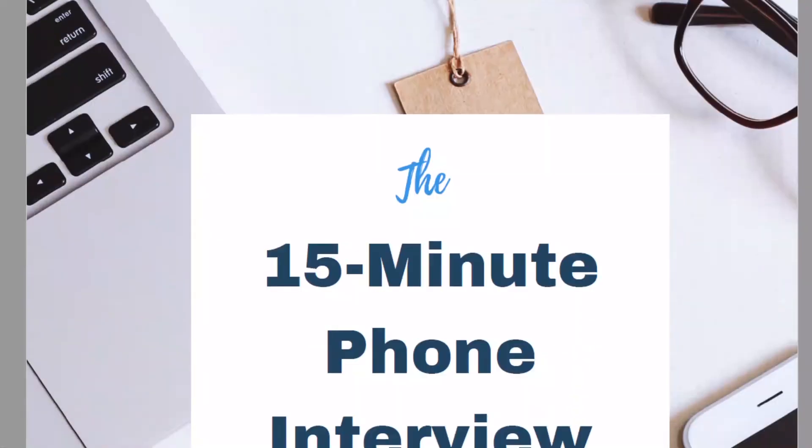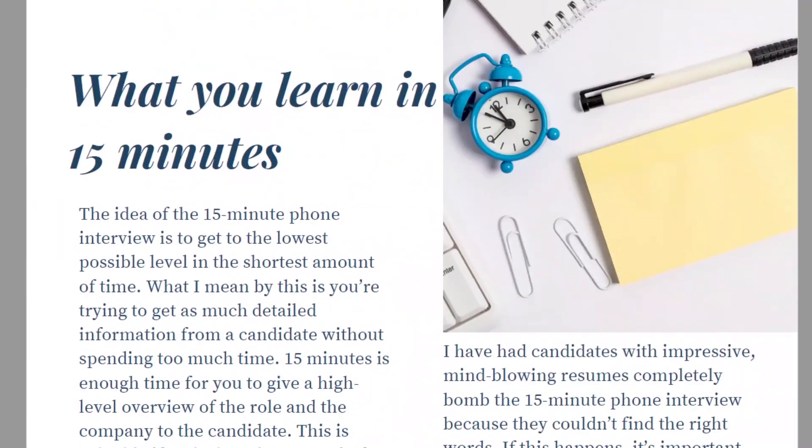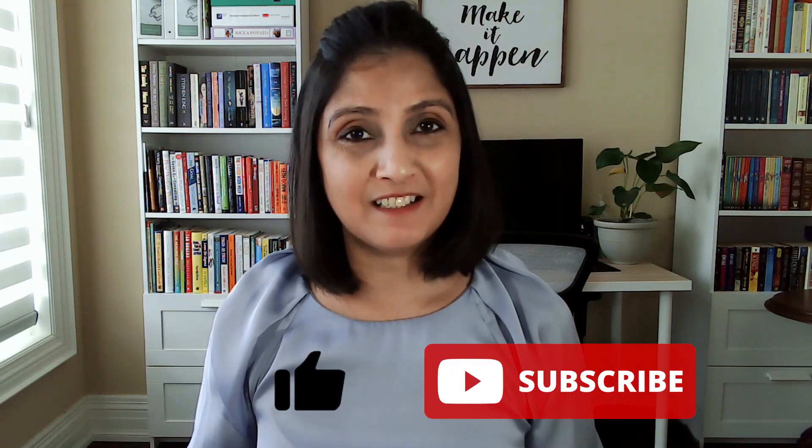These applicant tracking systems will no doubt save you a lot of time in your recruitment process. If you're ready to save even more time, I have something called the 15-minute phone interview — a process I've devised to screen candidates when you get hundreds of applicants. It's saved me countless hours and you can download the guide via the link in the description box below. I hope you found this video helpful. Comment below and tell me which one you're going to try first. Please share this video with friends and colleagues, and don't forget to like and subscribe to this channel to get more content just like this.